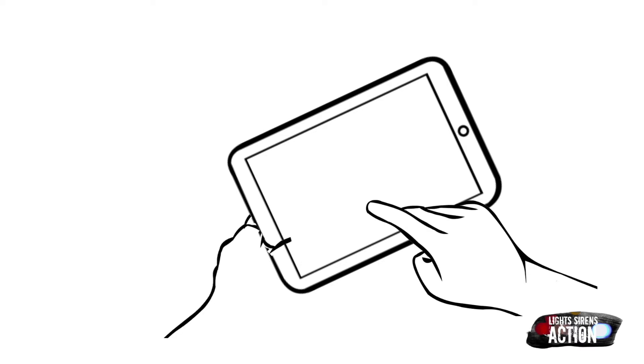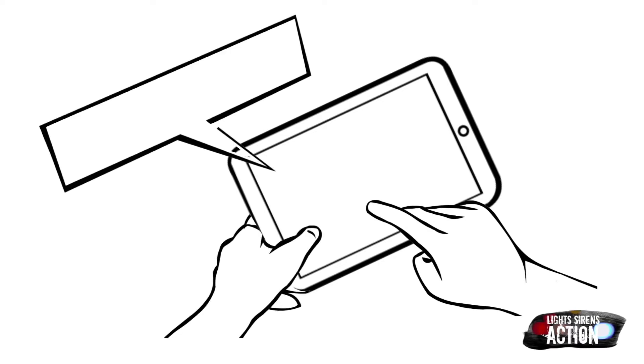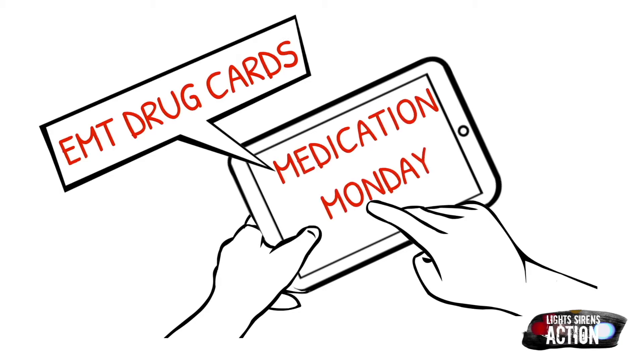Hey everyone, welcome to Medication Monday. This is where we go over a different EMT drug that we administer out in the field. We do it specifically in EMT drug card format. As always, follow your local protocol and scope of practice. Enjoy.